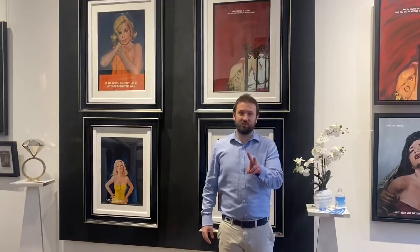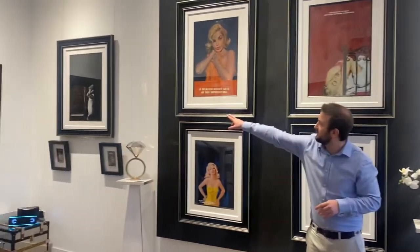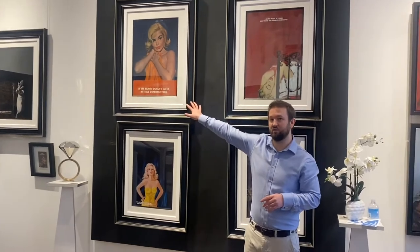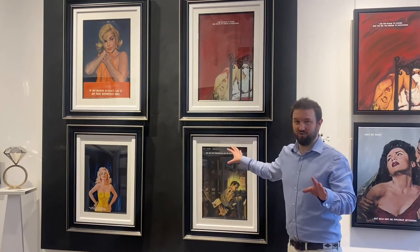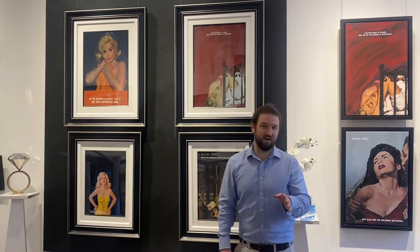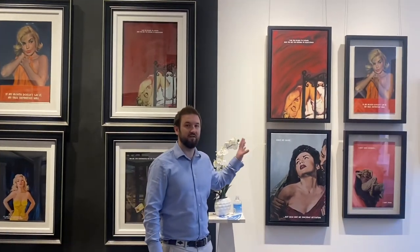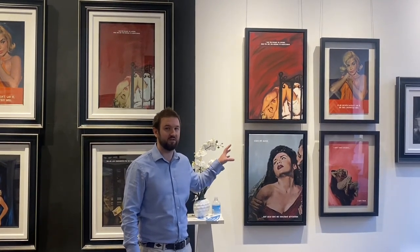We have two of the small book cover originals already sold, so that leaves us with two. This original and this original here have actually already been reserved with deposits paid for client viewing later on. If there are any of these originals that you're interested in, I would strongly recommend you get in contact very quickly because we have a huge amount of interest. We also have some amazing artist proof editions on this wall here and strongly recommend you get in quickly to secure these APs while they're still available.